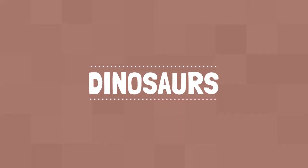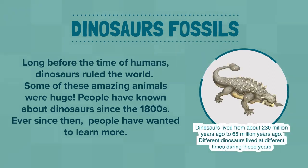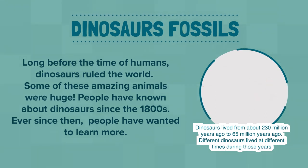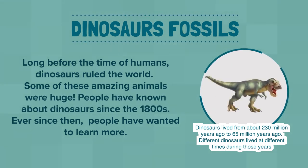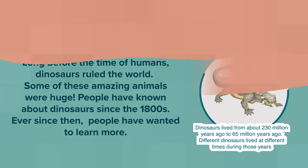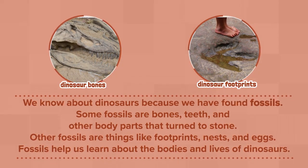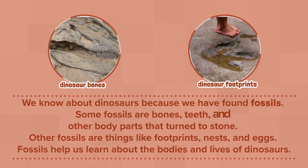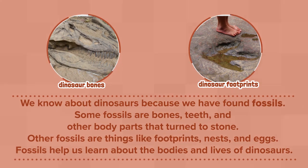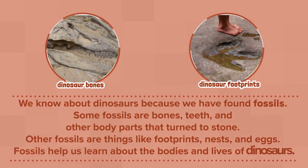Dinosaurs: Long before the time of humans, dinosaurs ruled the world. Some of these amazing animals were huge. People have known about dinosaurs since the 1800s, and ever since then, people have wanted to learn more. We know about dinosaurs because we have found fossils. Some fossils are bones, teeth, and other body parts that turn to stone. Other fossils are things like footprints, nests, and eggs. Fossils help us learn about the bodies and lives of dinosaurs.